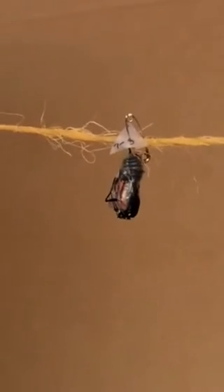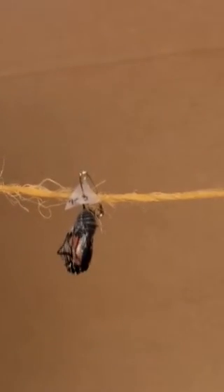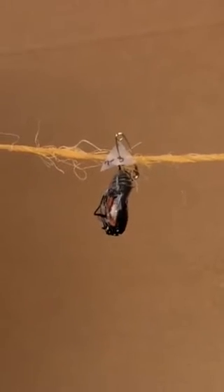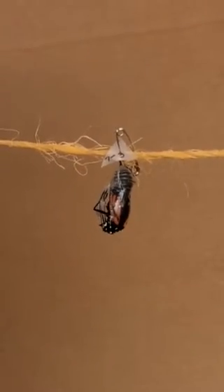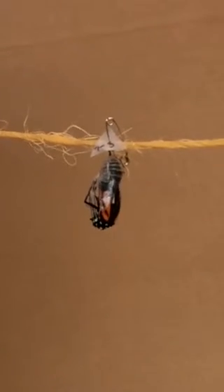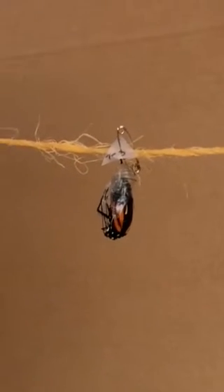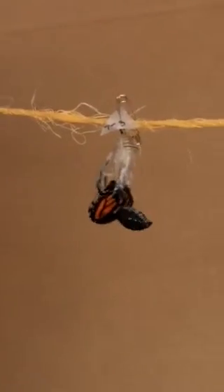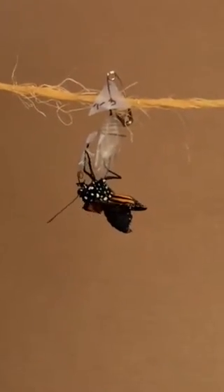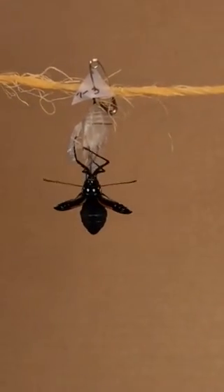Oh! It came back in. Oh my god. Hi. Hi — oh my god. Here we go. Oh my god. Hi! Hi! Wow, he's been a long time coming.